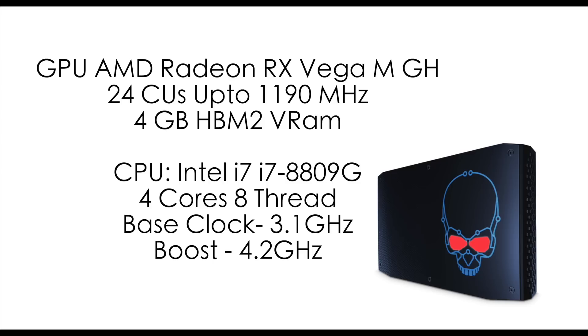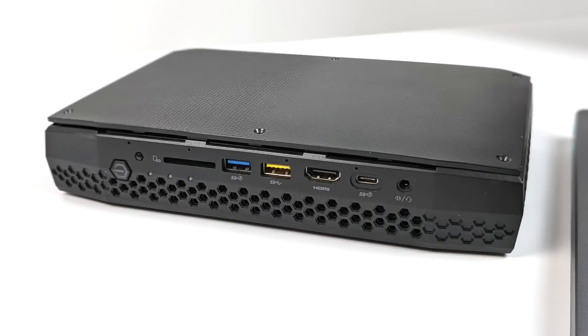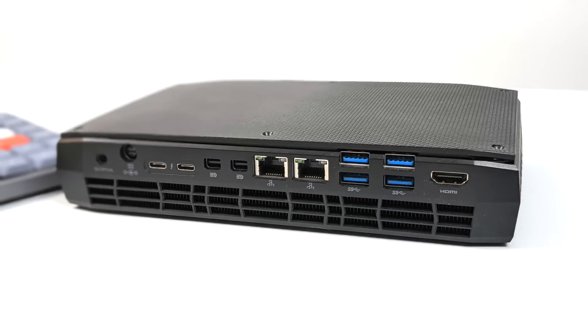The CPU is the i7-8809G — four cores, eight threads, base clock of 3.1GHz with a boost up to 4.2GHz. For being such a small form factor PC it has a bunch of I/O. Up front: full-size SD card slot, USB 3.0, USB 3.1, full-size HDMI, Thunderbolt 3, and a 3.5mm audio jack. Around back: two more Thunderbolt 3 ports, two mini DisplayPorts, dual gigabit ethernet, four USB 3.0 ports, and another full-size HDMI port. You're going to be hard-pressed to find a PC this small with this much I/O.